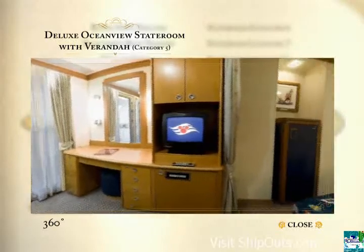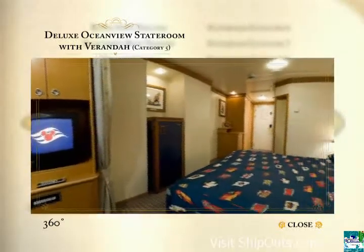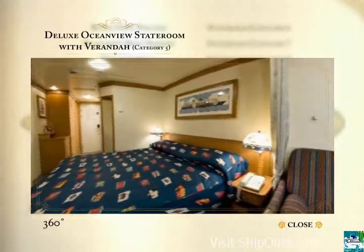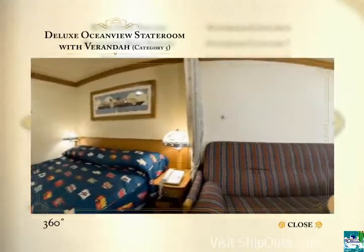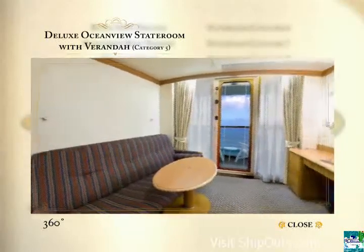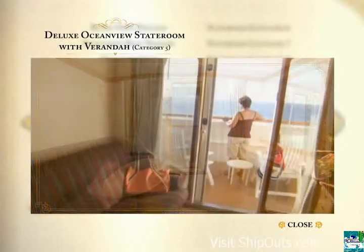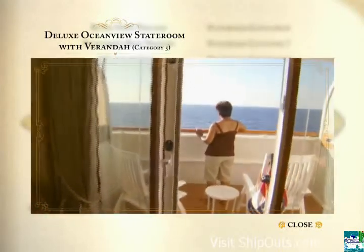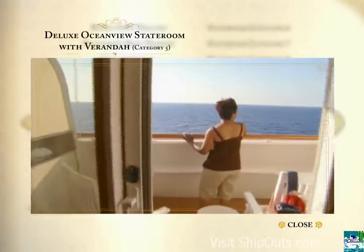Category 5 is a deluxe ocean view stateroom with veranda. It's among the most popular of stateroom styles. Accommodations for three or four guests include a queen-size bed or two twin beds, your choice. Also, a convertible sofa and a split bath for convenience. Most have verandas such as this, but some offer white wall verandas such as the one seen here.